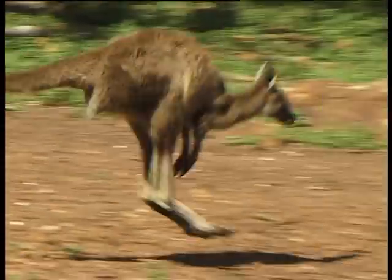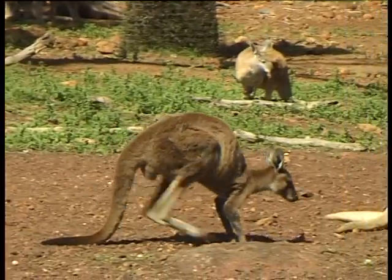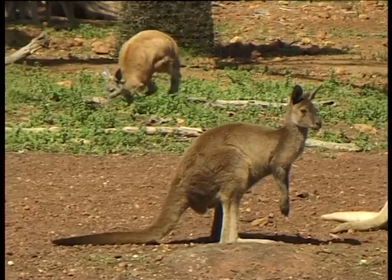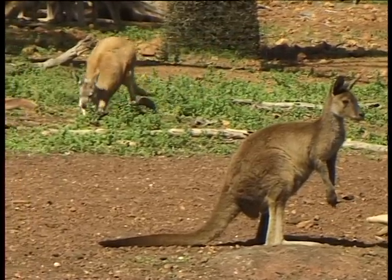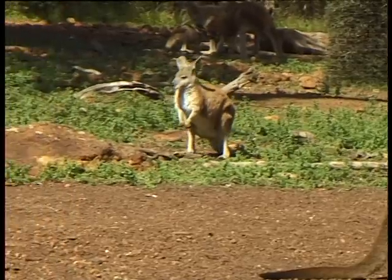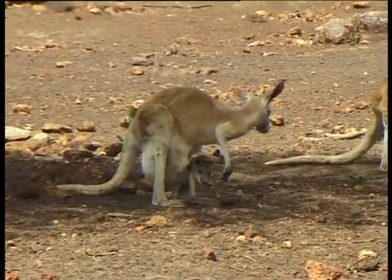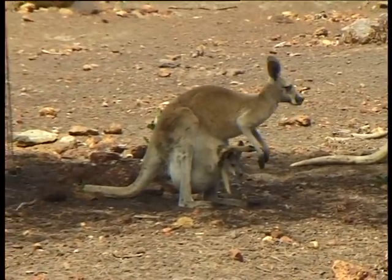Kangaroos can mate all year round. They will often have different stage joeys lactating from different teats, and that's a very specialised adaptation so that she can have a very small joey attached to one teat in her pouch and be feeding a much larger joey.